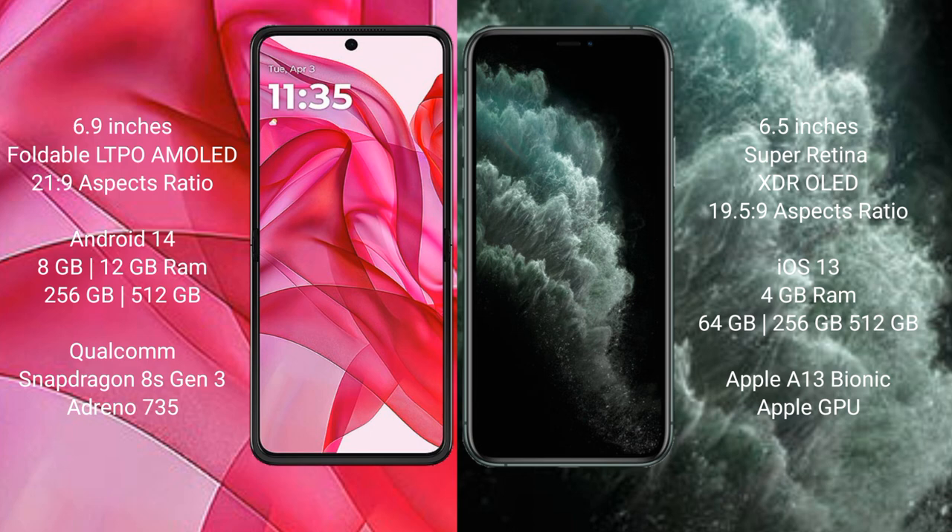Motorola Razr 50 Ultra runs on the Android 14 operating system. iPhone 11 Pro Max runs on the iOS 13 operating system.